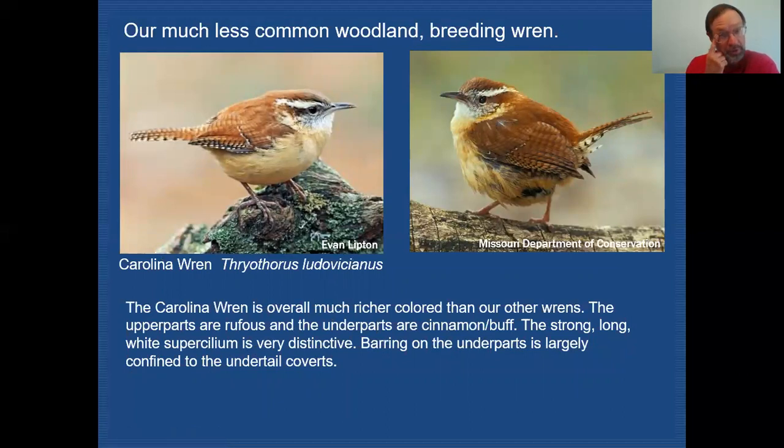Our other woodland species is the Carolina wren, and it looks dramatically different from the other two woodland wrens. It has a much warmer, very rufous color on the upper parts, and very warm orangey-buff underparts. Those two colors alone set it apart. It still has typical wren patterning — barring in the tail and wings — but it also has by far the strongest and longest supercilium of all our wrens: very bold, white, and reaching all the way back into the nape area.